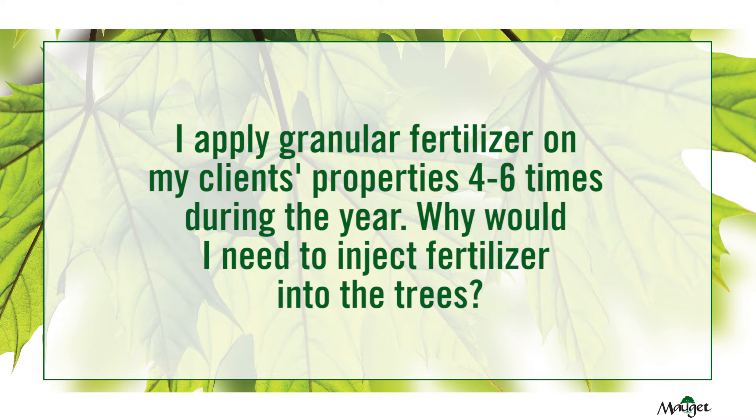I apply granular fertilizer on my client's properties four to six times during the year. Why would I need to inject fertilizer into the trees?